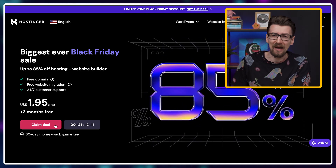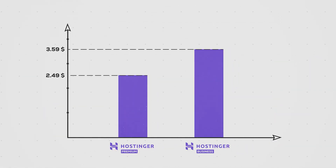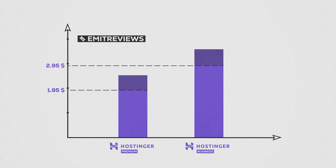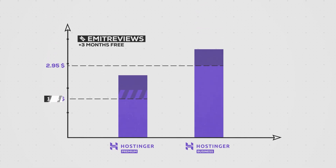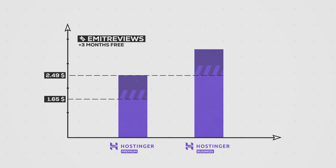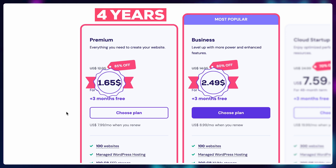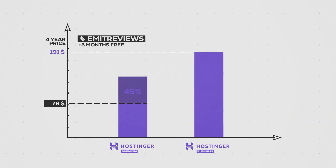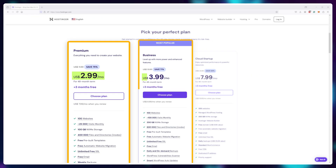Hostinger decided to reduce their Black Friday price even lower. From now to December 15th, the price goes down from $2.49 and $3.59 to $1.95 and $2.95. With the additional exclusive 10% discount and 3 months free you get by using the links in the description, the final price is $1.65 for premium and $2.49 for business — that's 4 years of premium or business web hosting for just $79 or $120 respectively. That's 45% off for the premium plan and 37% off for the business plan. These are real discounts because the true price available all year long is $2.99 and $3.99.